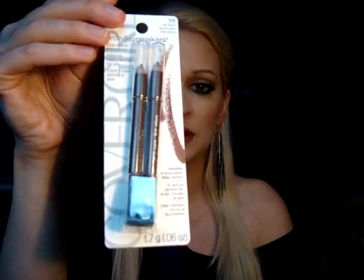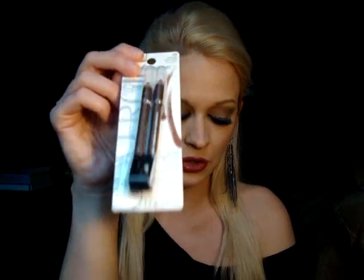I also picked up some CoverGirl Brow and Eye Maker pencils in soft brown. These are the pencils that I use to just define my eyebrows — pencil them in so that they have some shape and sort of match each other, because for some reason my eyebrows are totally whacked. The hair in one eyebrow grows the right way and the hair in the other eyebrow grows a different way. So anyways, I have to pencil them in and I love these CoverGirl soft brown pencils.